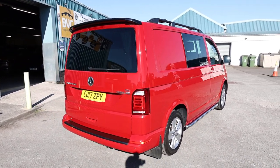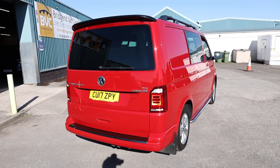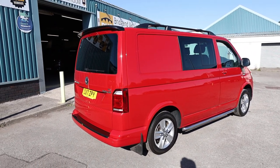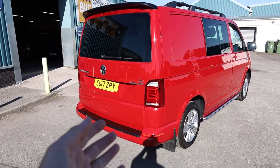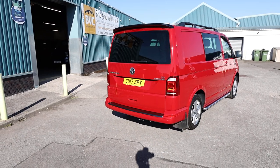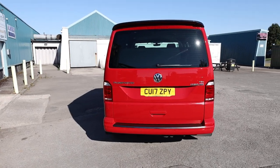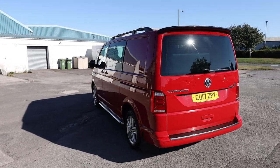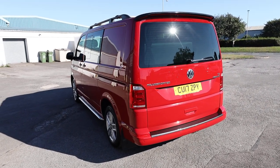This is the short wheelbase Highline Kombi van. In this video we're going to have a little walk around and show you the spec you get on a Highline Kombi. This one has had a camper conversion completed by a company called New Wave Custom Conversions. I urge you to go and check out some of their work - you'll see some in just a second on the inside of this van. We'll also have a good look at the condition in detail, seeing as this vehicle is available for sale at the time of recording.